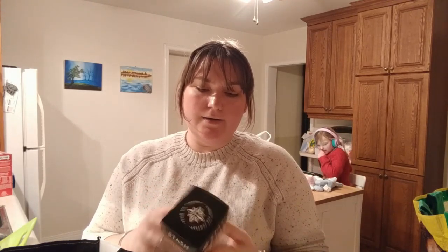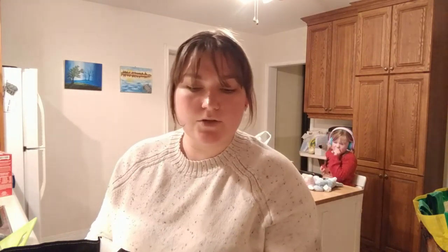And then from Stash, I got the black tea white chocolate mocha. It contains cocoa shells, black tea, cinnamon, natural tiramisu flavor, natural coffee flavor, natural chocolate flavor, and natural white chocolate flavor. So those are the teas — way too much tea for one or sometimes two humans to drink. Anyway, we're moving on.